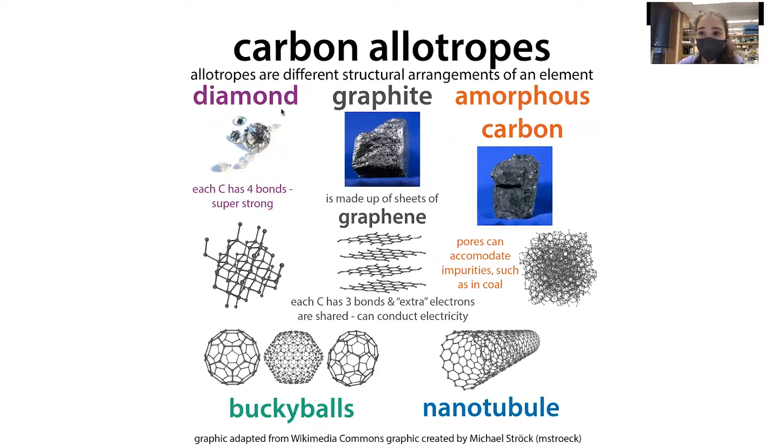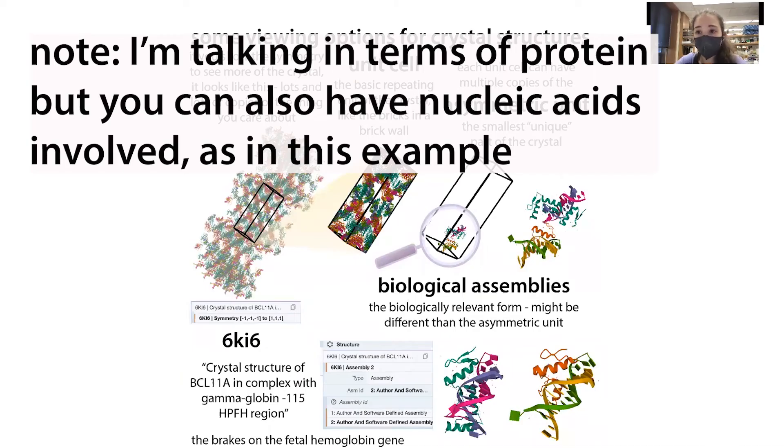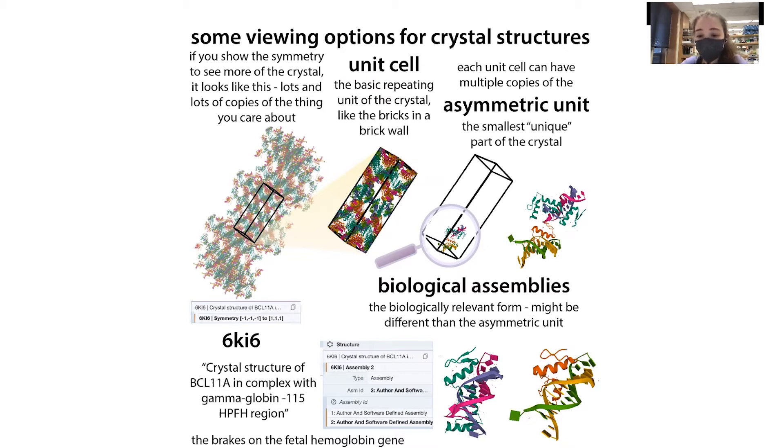When we talk about diamond, this is an allotrope of carbon — a covalent crystal. All of these bonds are strong covalent bonds, as opposed to just the attraction bonds we have between proteins in a protein crystal, which are basically partial charge attractions. With diamond, these are actually strong bonds like the bonds holding together the actual proteins. Each carbon has four bonds to other carbons, making it super strong. But with a protein, we just have sparse linkages between the proteins. The estimates range from about 30 to 80%, so roughly half of a protein crystal is actually your solvent.